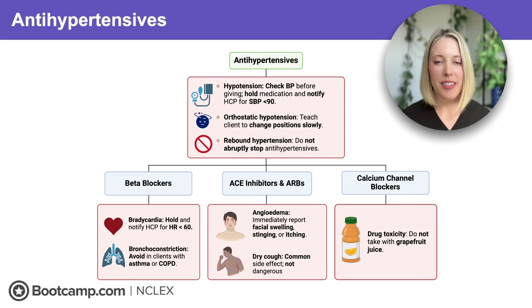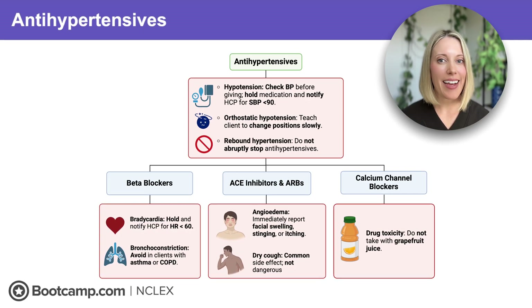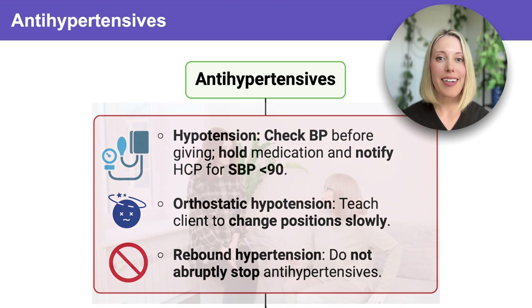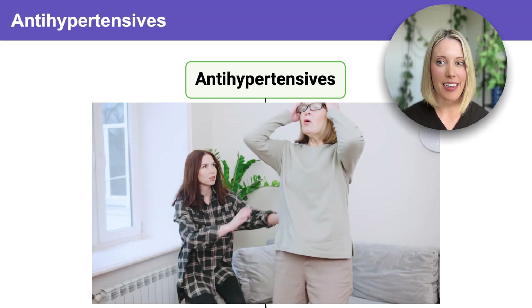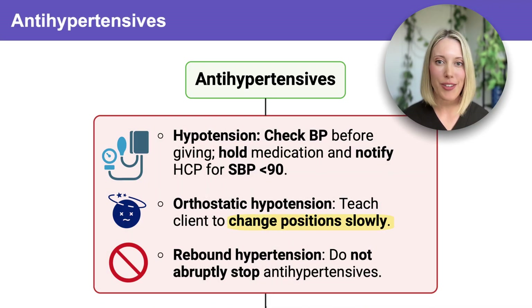Before we talk about specific medication classes, let's talk about what all antihypertensives have in common, because the NCLEX will test you on these key safety points. The first is hypotension. These medications are designed to lower blood pressure, but they can drop it too low. That's why we always check blood pressure before administration, and if we have a systolic pressure less than 90, we need to hold the medication and notify the provider. Next up is orthostatic hypotension. Because these medications reduce blood pressure, clients are much more likely to get dizzy or lightheaded when they stand up. So we always want to teach our clients to change positions really slowly to reduce the risk of falls.